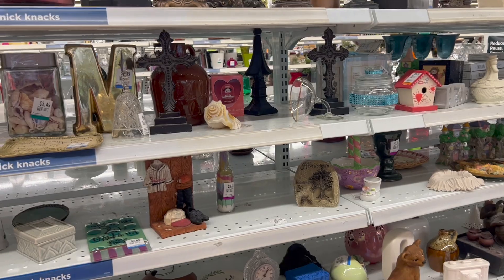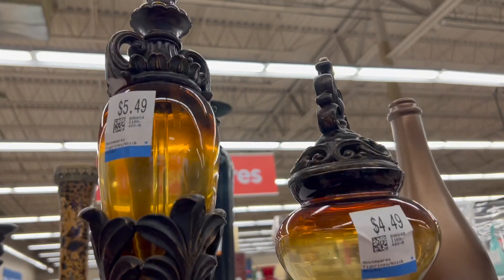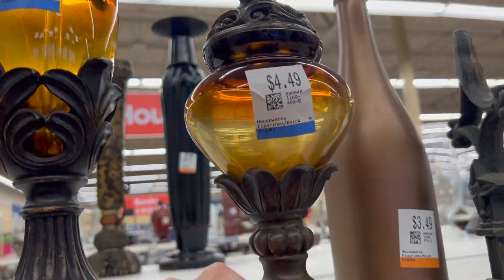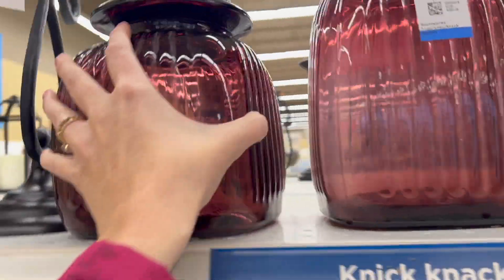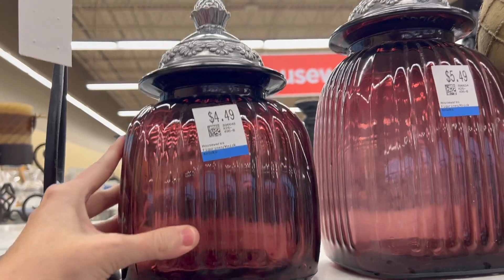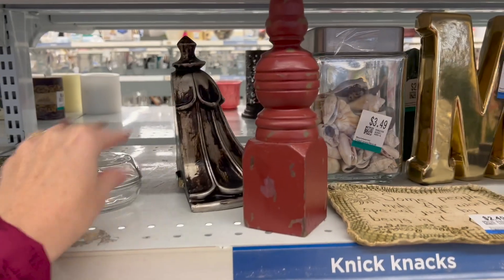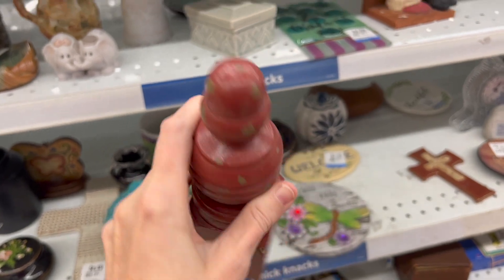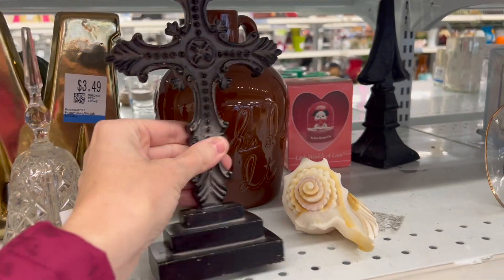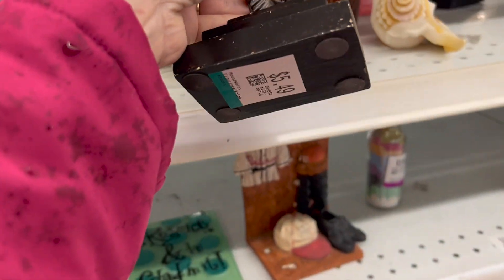Today I'm going to take you into my Savers — if you're in Kansas, this is the Olathe Savers off of Santa Fe. When I walked in I saw these big gorgeous pieces and I was like, are prices finally coming back down to something reasonable? Because some of the stuff in the past months just isn't even worth flipping or putting in my booth because of the price.